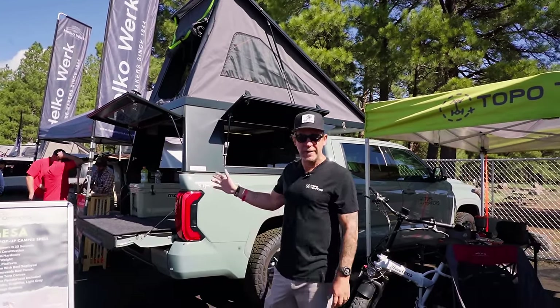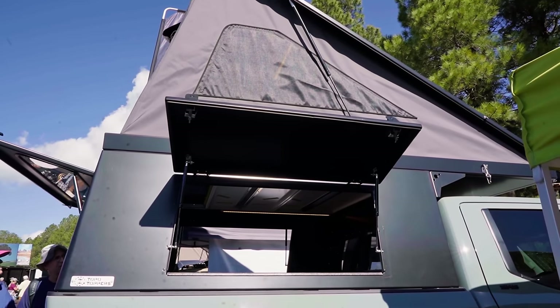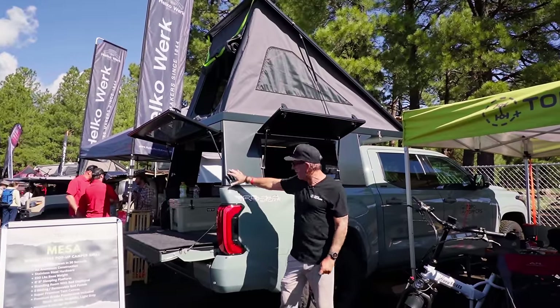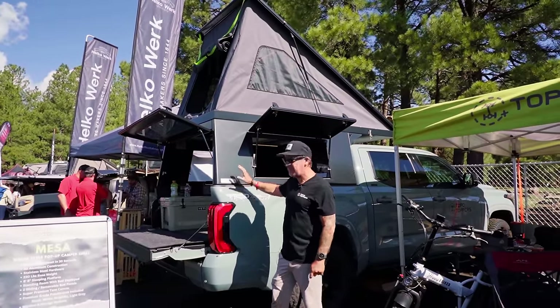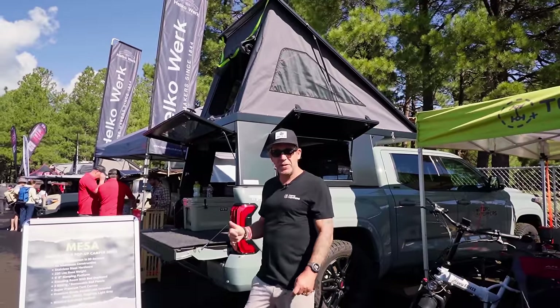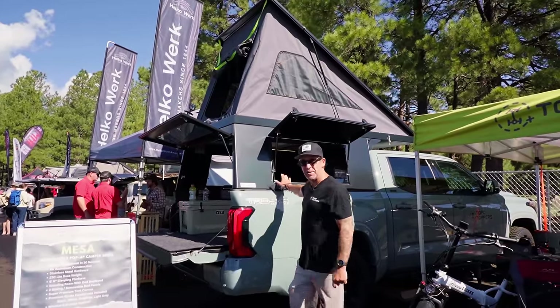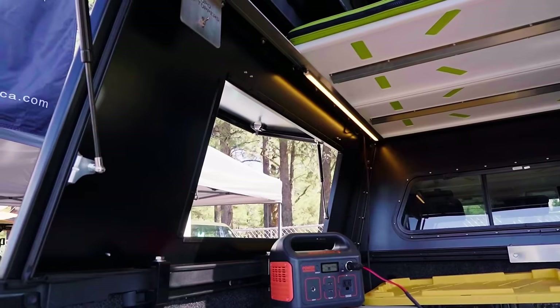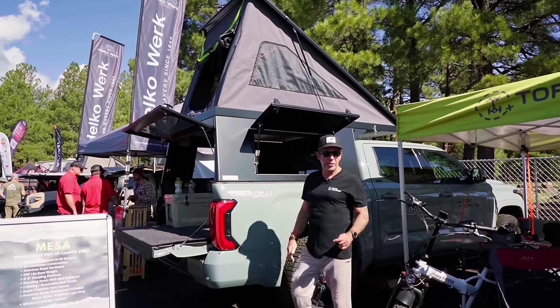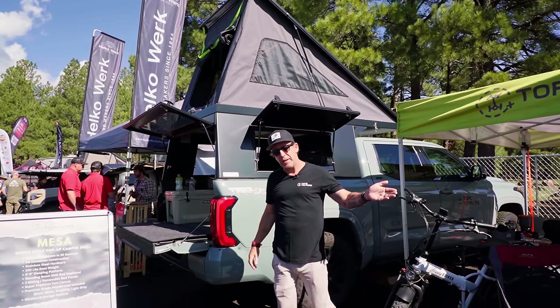Hey, I'm Chris with Topo Toppers. Today I'm going to show you around our Mesa camper shell. The Mesa is our wedge-style camper shell — constructed fully out of one-eighth-inch aluminum all around with stainless steel hardware, coming in at only 230 pounds base weight. We have a number of options available for windows and these cargo side access doors that we make in-house.